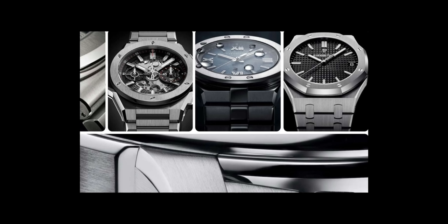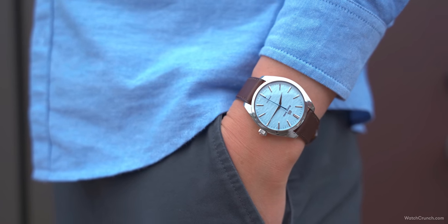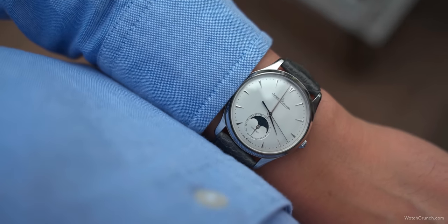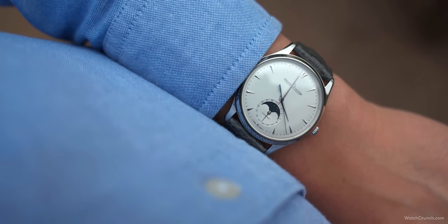I feel like we've been living through the age of the sports watch, but the tides are turning a little bit. I'm hearing less and less about integrated bracelets, and I feel like we're seeing a resurgence of the dressier style. This trend is led by no other than Grand Seiko. To me, the natural Swiss counterpart to Grand Seiko would be JLC — both revered brands that make craftsmanship their number one priority.